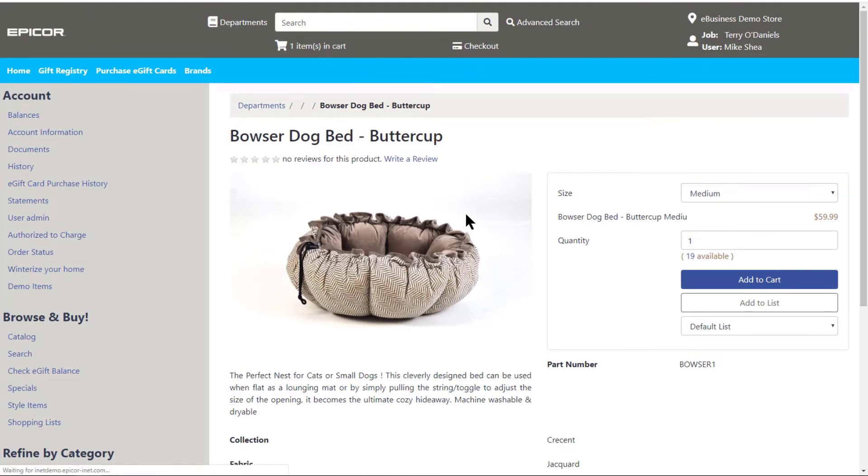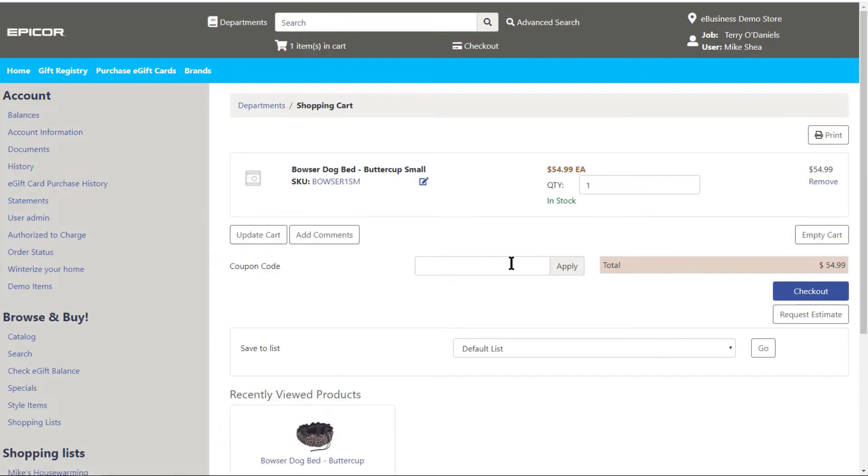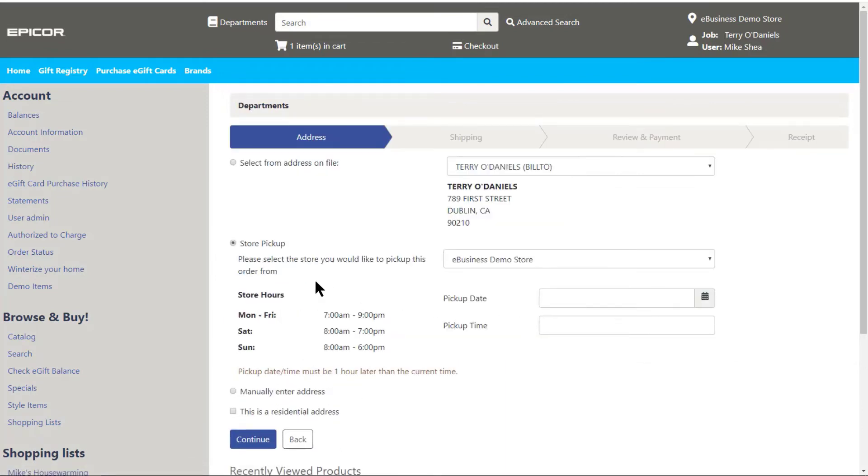When your customers have found the items they're looking for and have added them to the shopping cart, they can then proceed with checkout. They'll be prompted to enter their personal information if they haven't already signed in, as well as select how they want to go about acquiring the product.